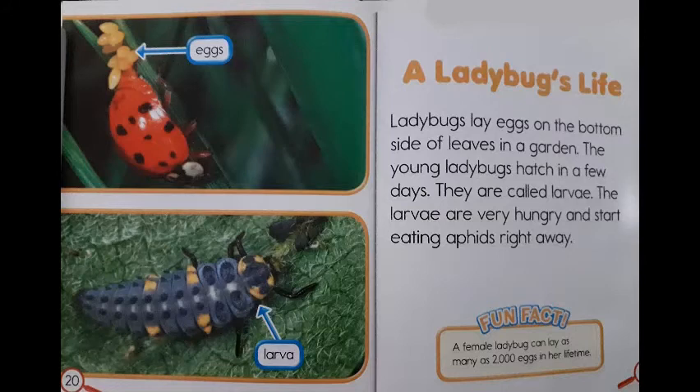A ladybug's life. Ladybugs lay eggs on the bottom side of leaves in a garden. The young ladybugs hatch in a few days. They are called larvae. The larvae are very hungry and start eating aphids right away. Fun fact! A female ladybug can lay as many as 2,000 eggs in her lifetime.